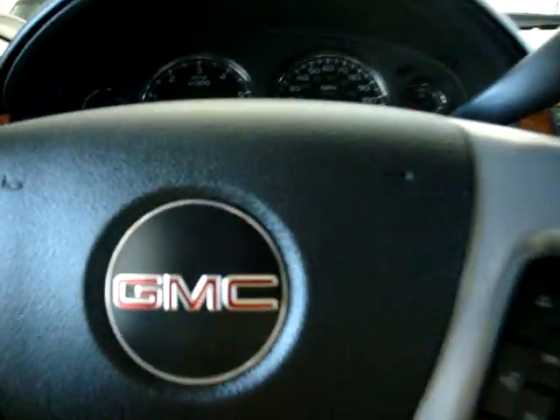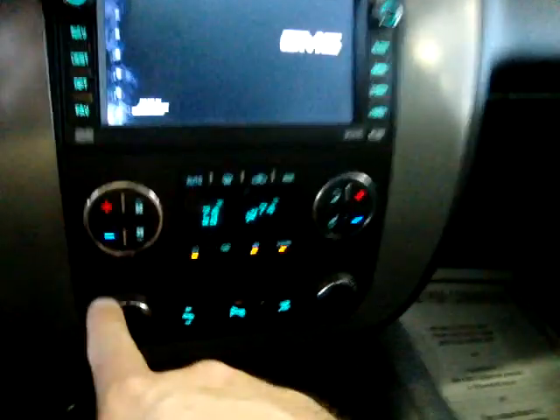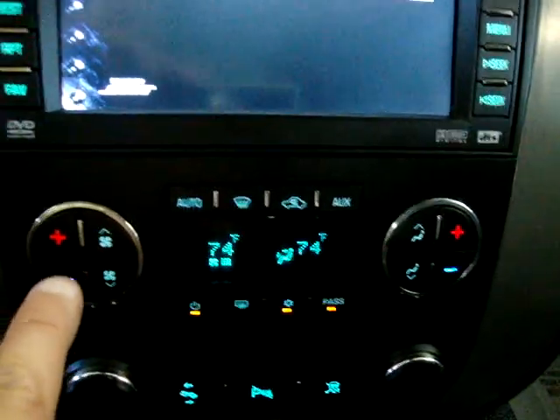It is black on black inside and out. The car has started. Got the AC going — it's nice and hot today. It has dual climate control; both sides are currently reading 74 degrees.